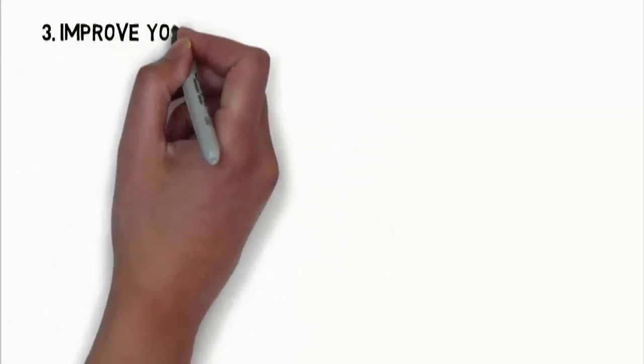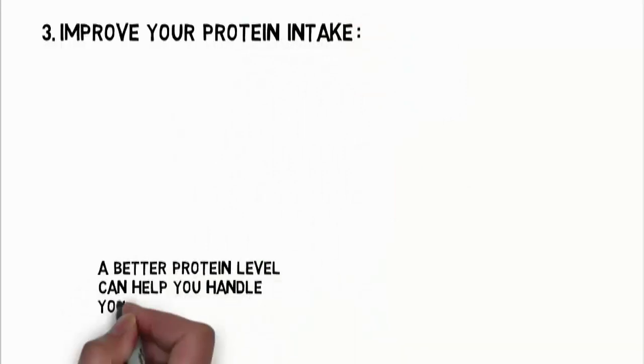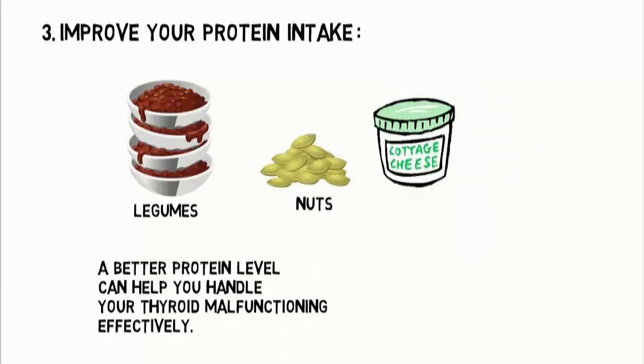The third one is to improve your protein intake. It has been found that a better protein level can help you handle your thyroid malfunctioning effectively. Include legumes, nuts, cottage cheese, and eggs in your diet for protein.